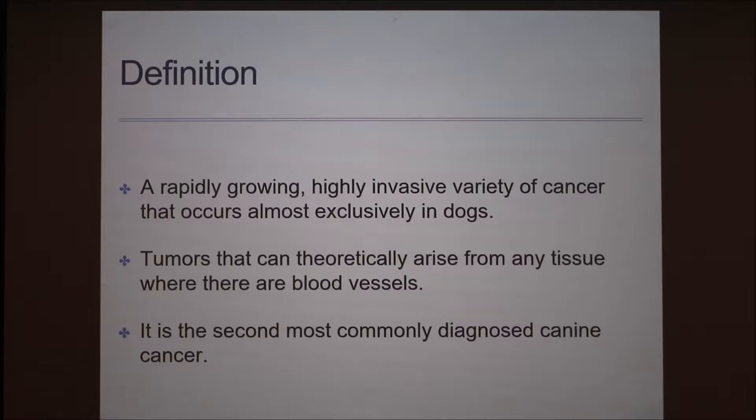They are highly metastatic and will frequently spread to the brain, but also to the lungs, the spleen, heart, kidneys, skeletal muscle, and bone. This type of cancer can be classified in three different ways. It is also the second most commonly diagnosed canine cancer after lymphoma.